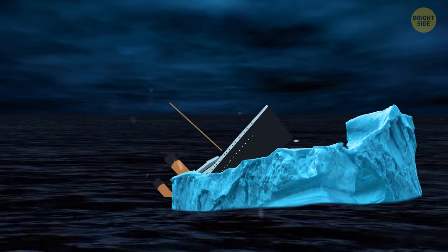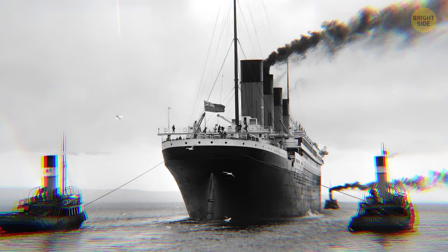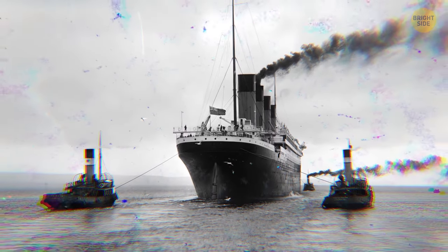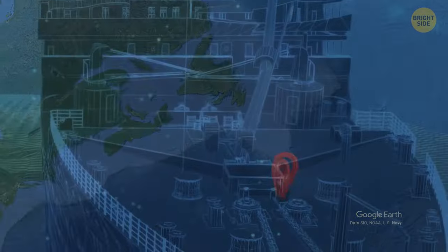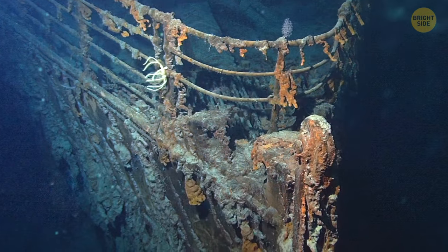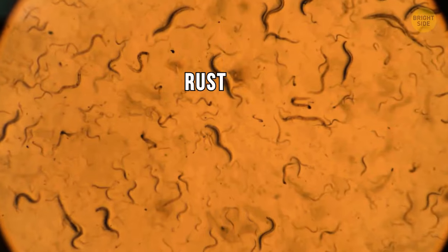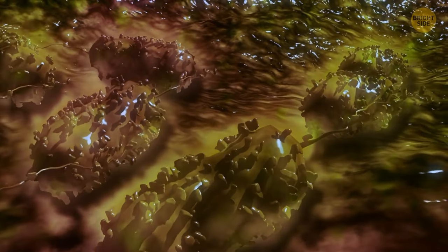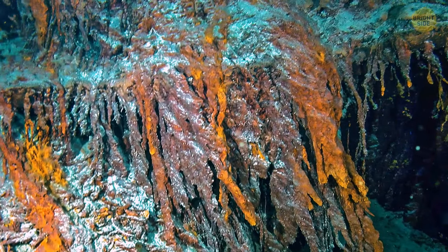It took Titanic 2 hours and 40 minutes to disappear below the ocean's waves. Once a famous giant — the largest ship of that time — now two grand pieces lying on the ocean bottom about 2,000 feet apart. The stern got completely ruined after hitting the ocean floor, but you can still recognize the bow since many interiors were left preserved. There's a type of bacteria found on the ship's rusticles — brownish formations of rust that occur deep underwater when wrought iron oxidizes. It means the bacteria eat the iron of the Titanic's hull piece by piece, and they might finish their snack by 2030.